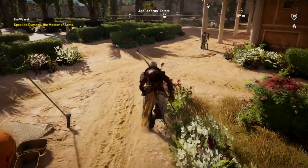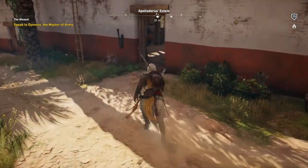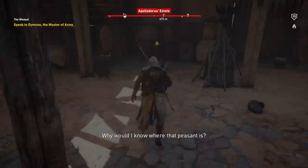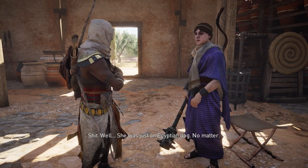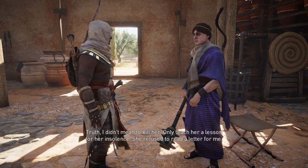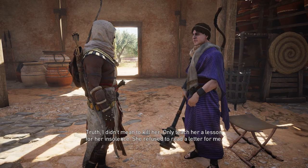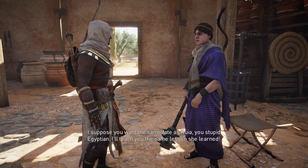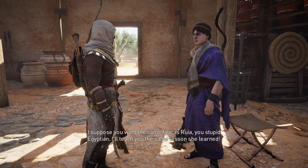Now we're supposed to go speak to Dimnos, the master of arms. Dimnos, I'm looking for Ruya. Why would I know where that peasant is? Perhaps because she has your badge. She was just an Egyptian dog — no matter. Why did you do it? I didn't mean to kill her, only teach her a lesson for her insolence — she refused to read a letter for me. You must confess to Peleus. I suppose you want the same fate as Ruya, you stupid Egyptian — I'll teach you the same lesson she learned.